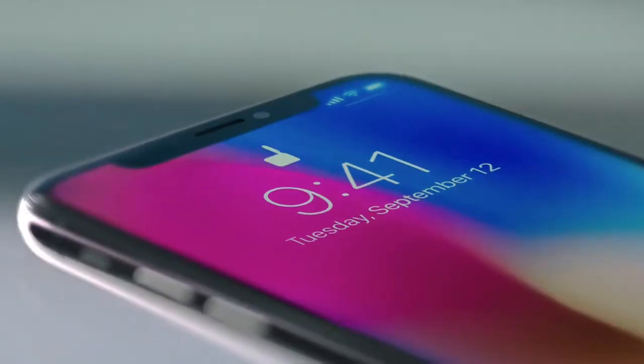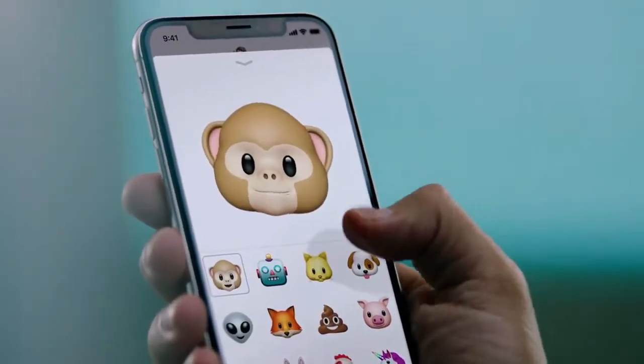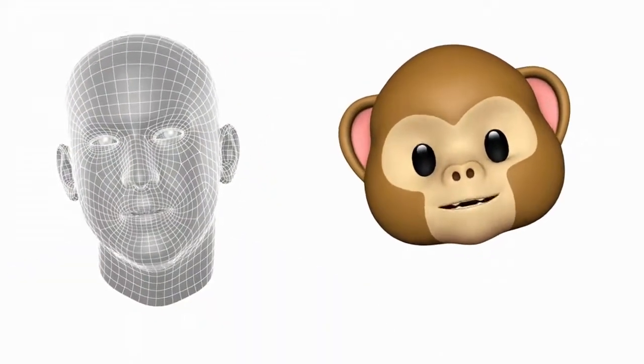So with just a look, you can authenticate your phone or use Apple Pay. The TrueDepth camera also enables new experiences, like bringing emojis to life by mapping more than 50 facial muscles in real time.